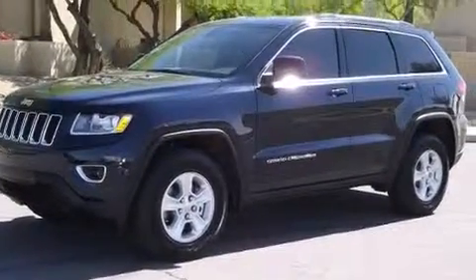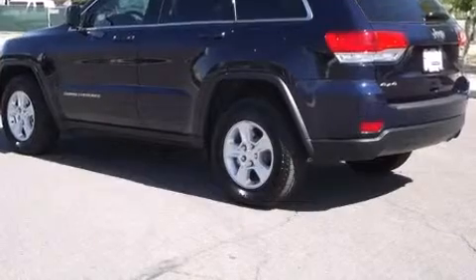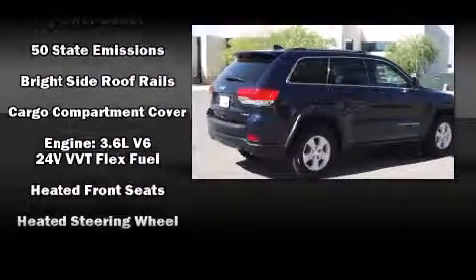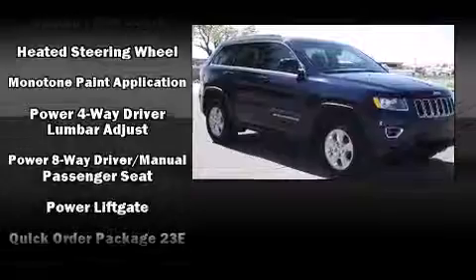Jeep ensures the safety and security of its passengers with equipment such as dual front impact airbags with occupant sensing airbag, traction control, brake assist, anti-whiplash front head restraint, a security system, and four-wheel disc brakes with ABS.